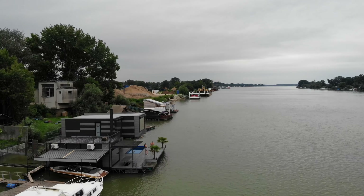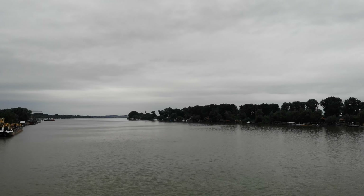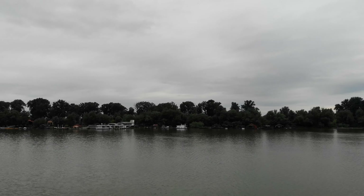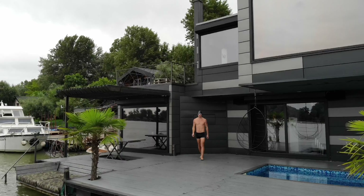I'm usually skeptical about swimming in big rivers like this because people put lots of sewage out here. But I've already done two swimming races in the Sava River at Ada Međica and also near Sremska Mitrovica, so if they allow swimming races here, the water quality can't be that bad.